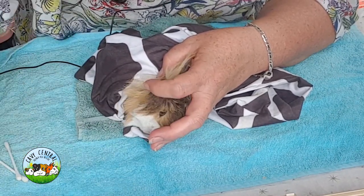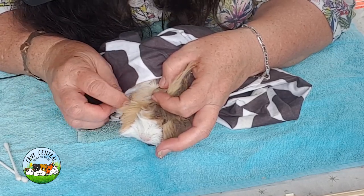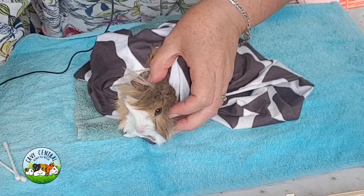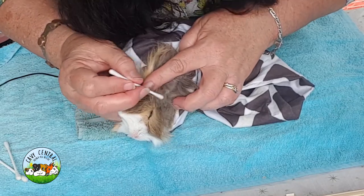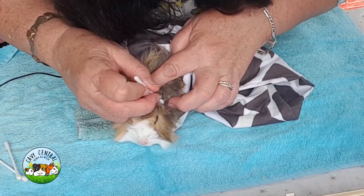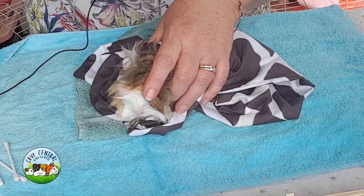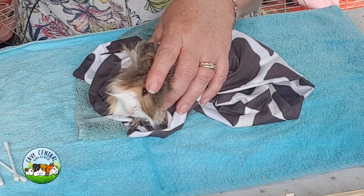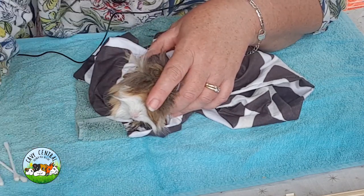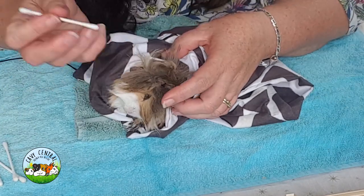We've got lots of videos you can watch to follow along with this. For his nails, you do those about every six weeks, but he's a bit too young at the moment so you'll start around five months. Do his ears and nails together — it's like a thorough check. Or come back here in two or three months and we'll check on him again and see how he's going.